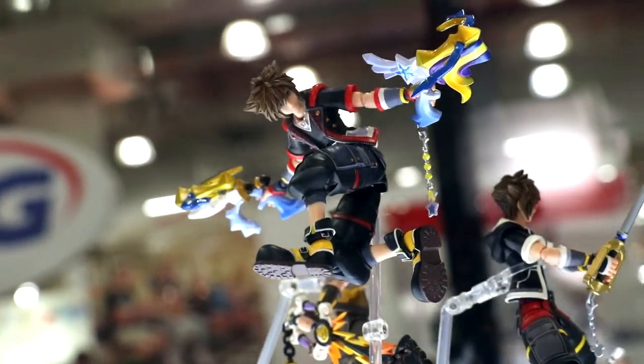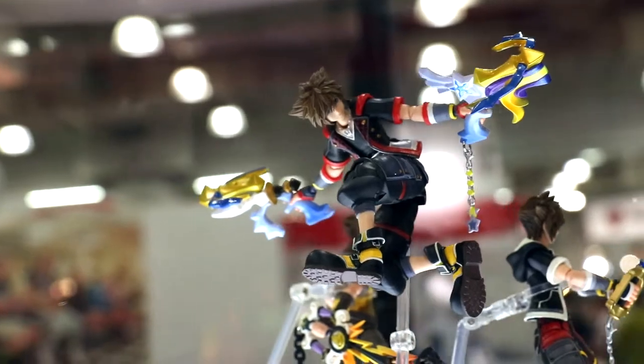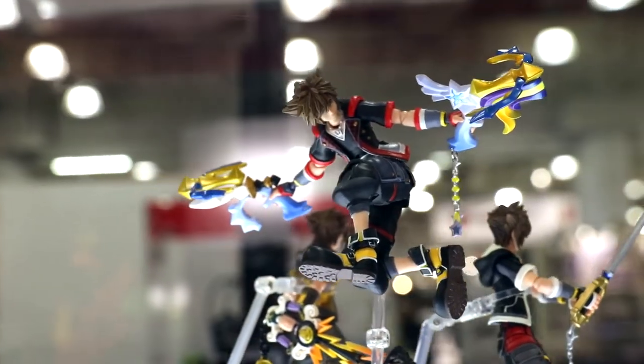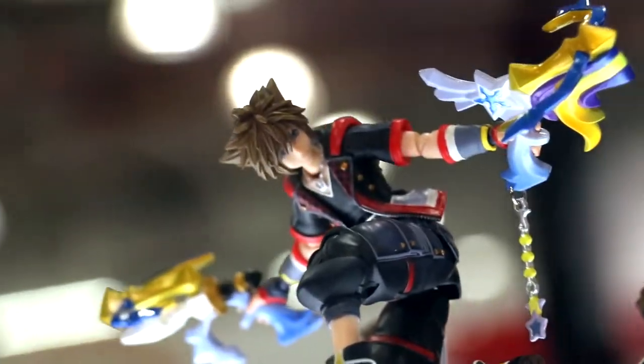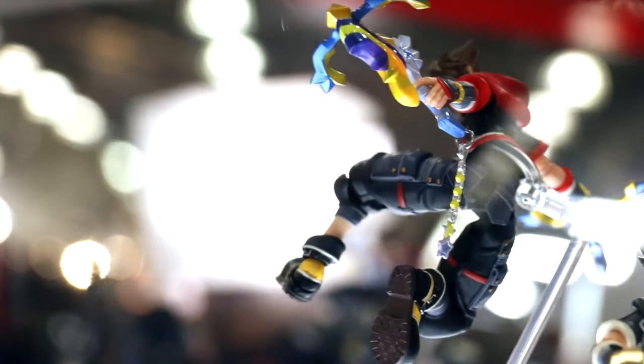On this side we have Sora in his standard Kingdom Hearts 3 outfit. He's going to come with one keyblade and his two guns, which are a second form of that keyblade. He's in a very action pose — you can pose him any way you want with the guns or with the keyblade.